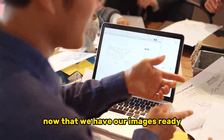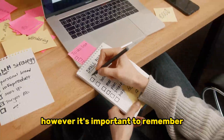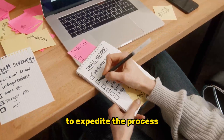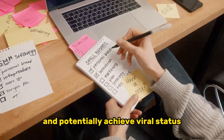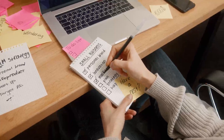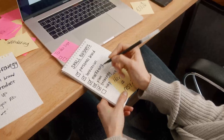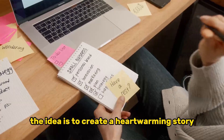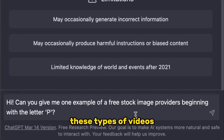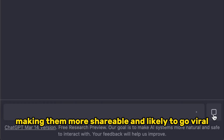Now that we have our images ready, it's time to share them on social media. However, it's important to remember that gaining organic traction for images can take time. To expedite the process and potentially achieve viral status, we're going to turn to platforms like TikTok and Instagram Reels. In fact, this user garnered millions of views by following this precise strategy. The idea is to create a heartwarming story centered around long-distance relationships. These types of videos tend to resonate deeply with audiences, making them more shareable and likely to go viral.